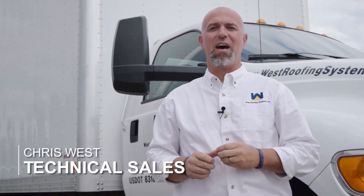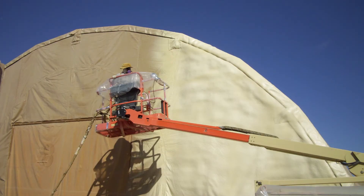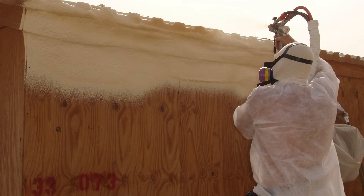In 2008, West Roofing was hired to install spray foam on a variety of structures in Iraq. It was part of the EITS Exterior Insulated Tent Structure Project. We installed spray foam on canvas tents, plywood structures, just about anything that the government needed to be insulated.